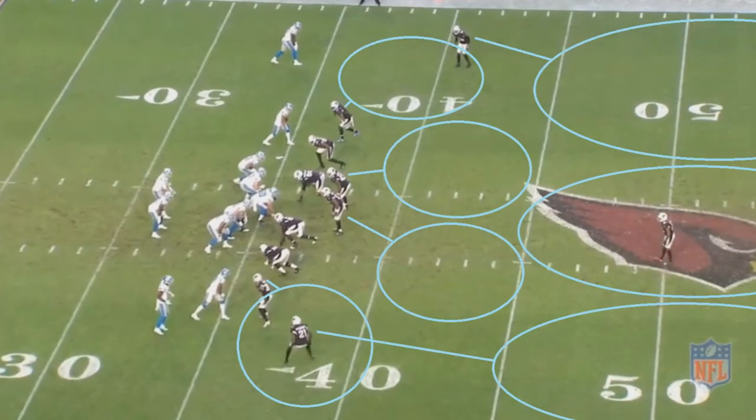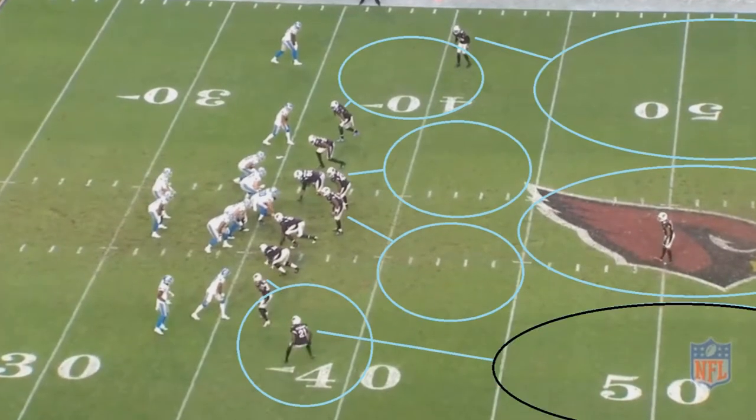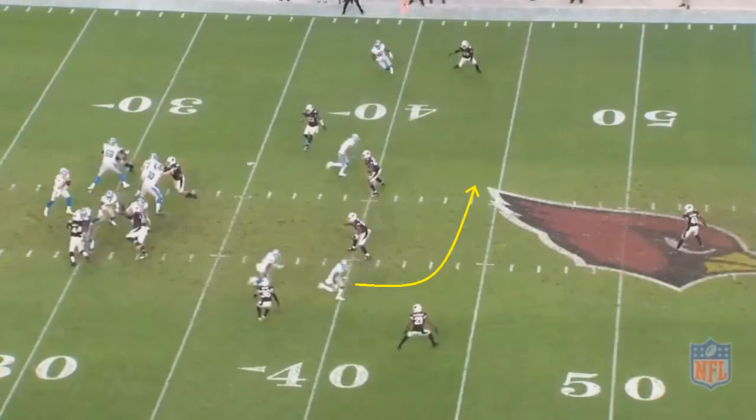On this play, Arizona is going to be running a cover 3 zone, and that's the zone that Patrick Peterson is in charge of guarding. Typically if you're guarding one of the corner zones in a cover 3, you don't want to go as far back into your zone as you have to. You only want to be as far to the right of the screen and as far to the bottom of the screen as another receiver is in that area. The Lions receiver really has 3 options as to where he could go: to the top of the screen, to the bottom of the screen, or just keep running forward.